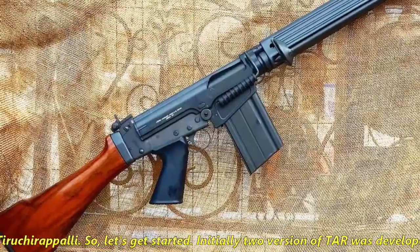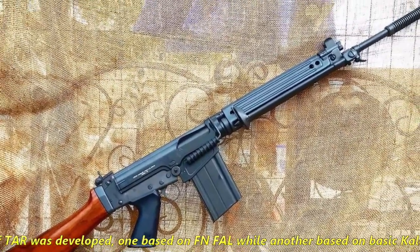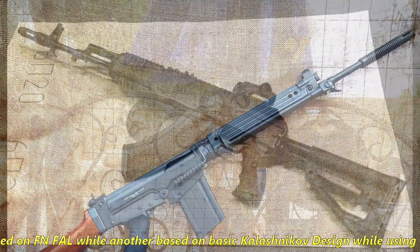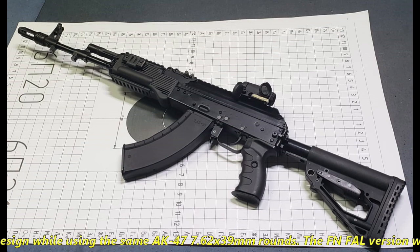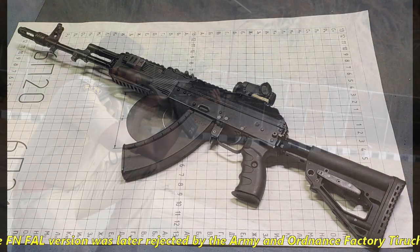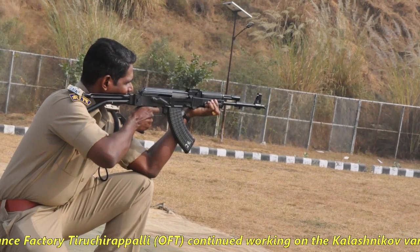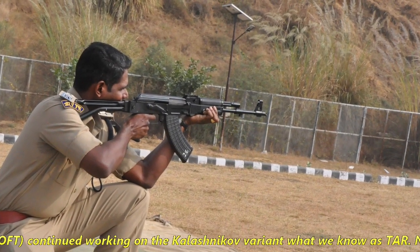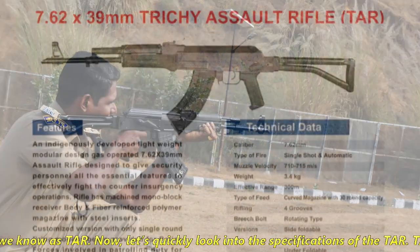Initially, two versions of TAR were developed — one based on the FN-FAL, while another was based on a CSIR-approved design using AK-47 7.62x39mm rounds. The FN-FAL version was later rejected by the Army, and Ordnance Factory Tiruchirappalli continued working on the CSIR-approved variant, which is what we know today as TAR. Now let's quickly look into the specifications of TAR.